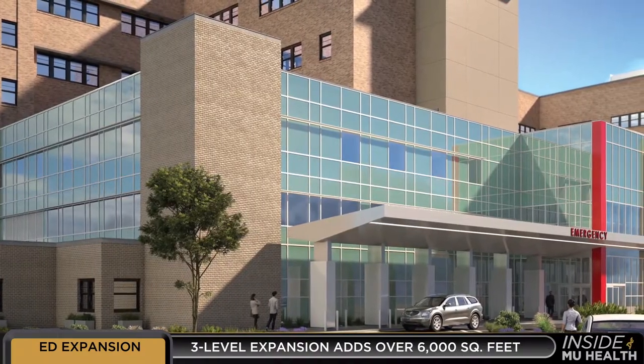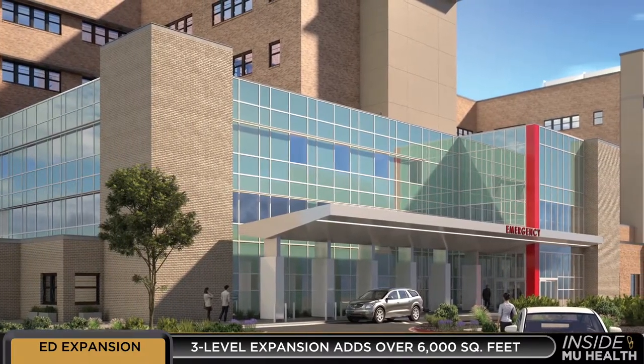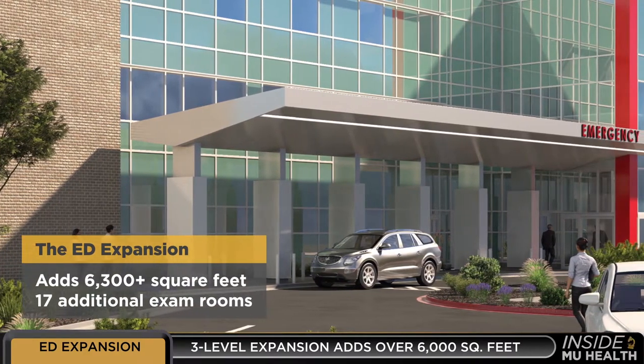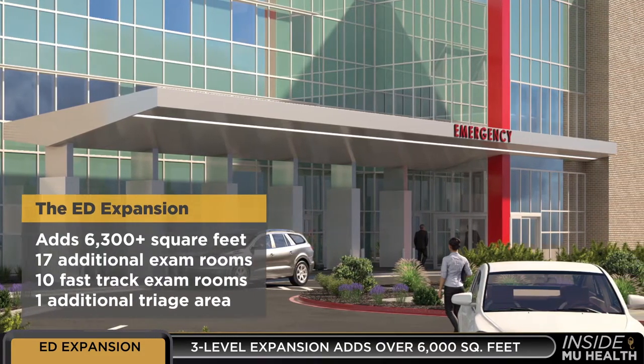This project will change the look of University Hospital and the way we treat patients. The three-level expansion will add more than 6,300 square feet, 17 additional exam rooms, 10 fast-track exam rooms, and one additional triage room.